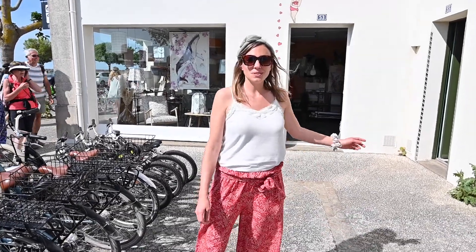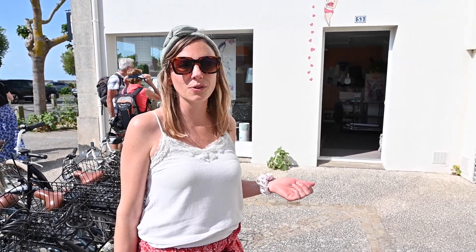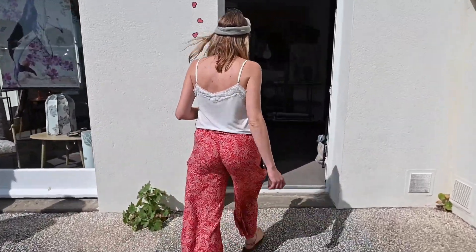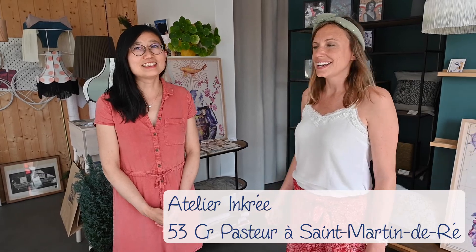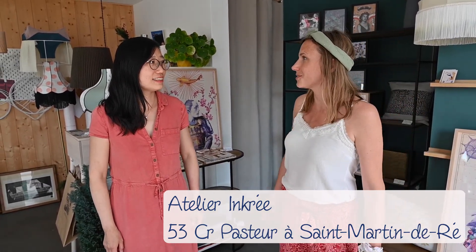We have arrived at L'Encre, where we are going to create our own stamps to make impressions on fabric and start with our own personalized tote bag. Let's go! Hello! Thank you for joining us today. I introduce Lou, the creator of L'Encre. Lou, can you explain what we do here in your atelier?